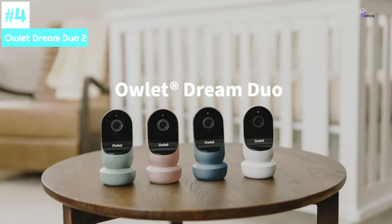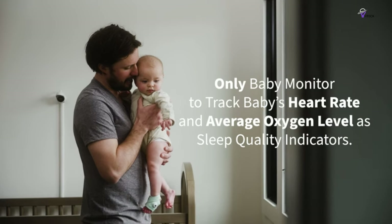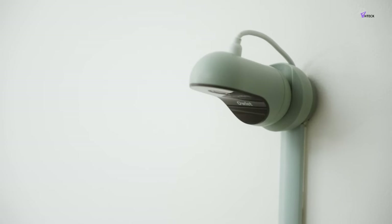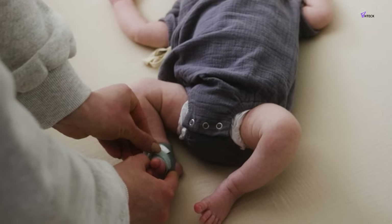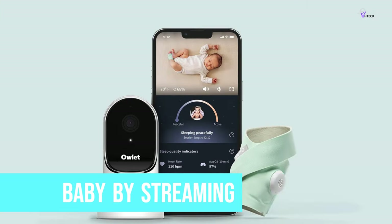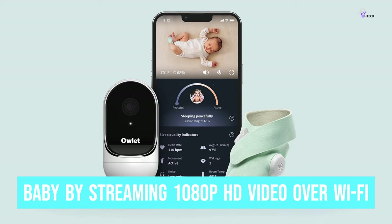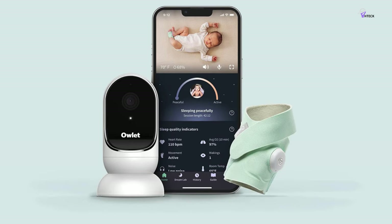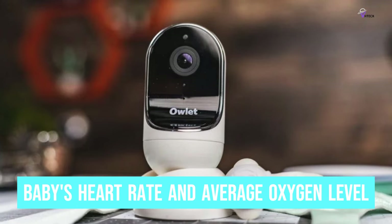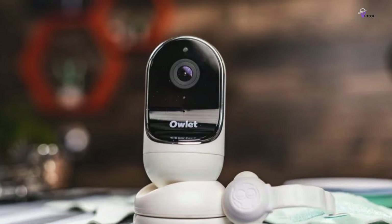Number 4: Owlet Dream Duo 2. The Owlet Dream Duo 2 is a smart baby monitor that surpasses the capabilities of a standard monitor. It comprises a wearable device named the Dream Sock that attaches to your baby's foot and a Cam 2 monitor that you place in the nursery. You can keep an eye on your baby by streaming 1080p HD video over Wi-Fi to the comprehensive Owlet app on your smartphone. With the sock wearable in place, you can track your baby's heart rate and average oxygen level. While this may not be as accurate as a hospital-grade tracker, we found it to be effective enough.